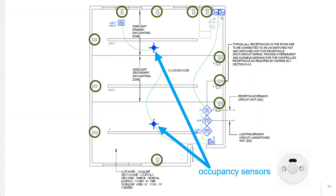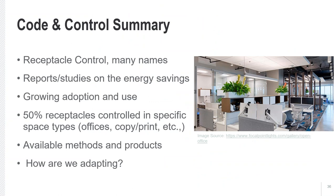As a wrap-up summary: receptacle controls have many names but are trying to achieve the same thing — turning off plugged-in loads when they're not needed. There are numerous reports and studies documenting energy savings, and we're seeing growing adoption as more progressive codes are adopted. The goal is to provide 50% of receptacles as controlled. There are many available methods and products. Kelly is now going to talk about how we are adapting to these controls by sharing some field experience.